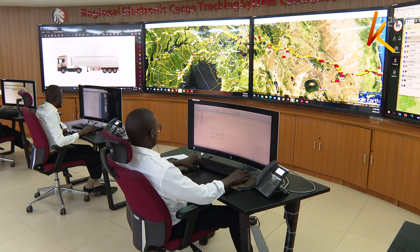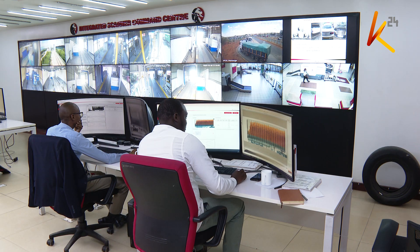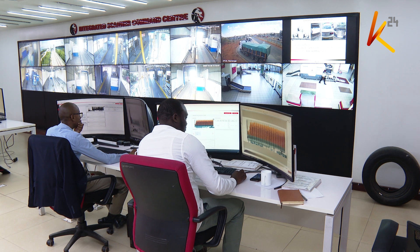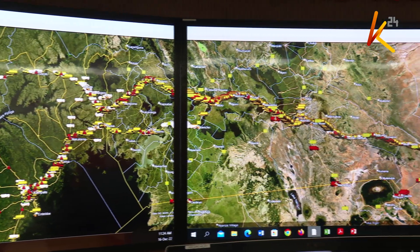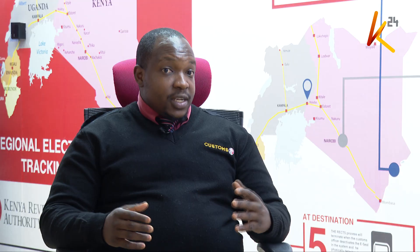The authority came up with a command center that monitors all the vehicles and individuals at all border points in real time. We have a system that we use to track the cargo, which is the RECs. RECs in full is the Regional Electronic Cargo Tracking System — a web-based system that monitors cargo end-to-end and ensures that it exits the country.